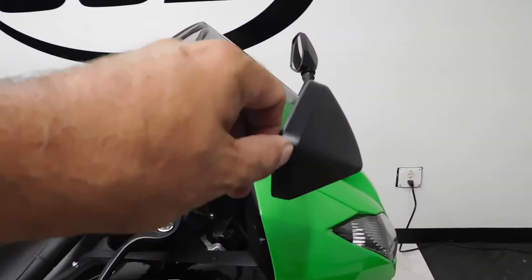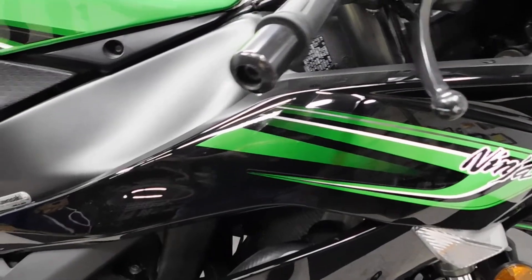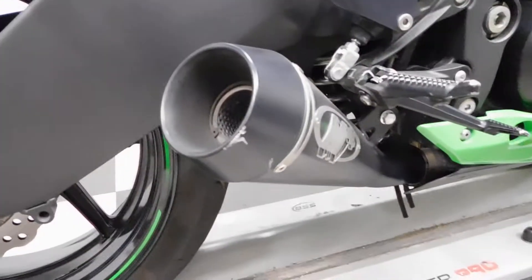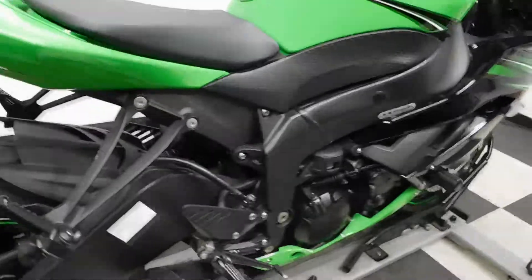On the light tip-over on the right-hand side, we've got a little scuff on the edge of the mirror, end of the lever, end of the bar end, end of the frame slider which did its job, and the end of the exhaust. I also noticed a tiny little scratch up here underneath this, so we're going to call that with it.